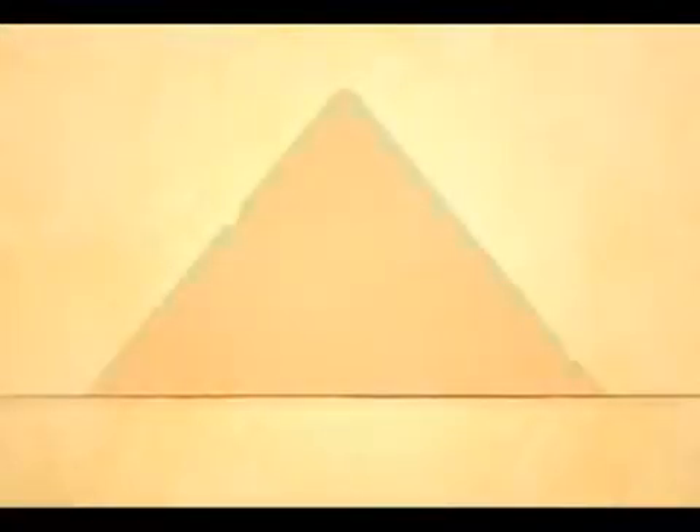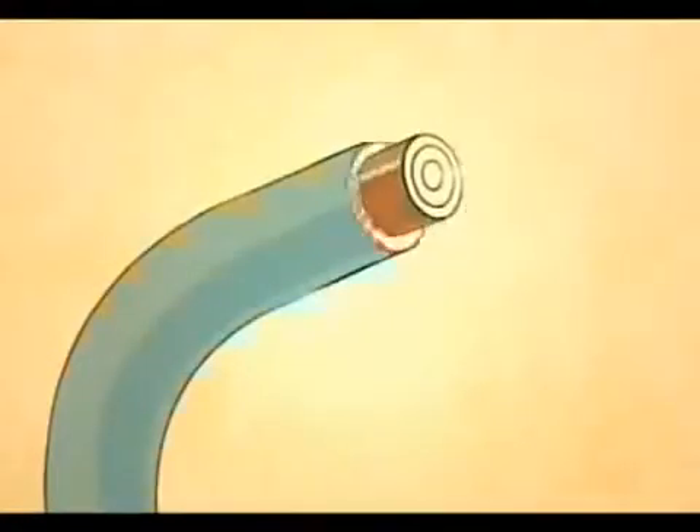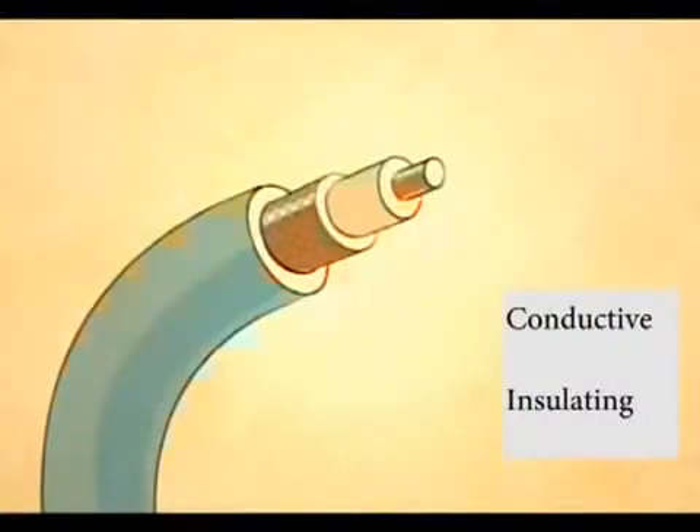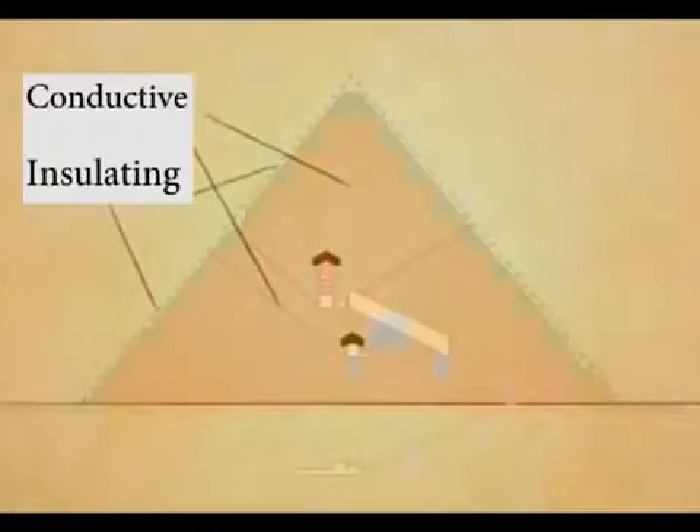The stone blocks used inside the pyramid were made of another form of limestone containing crystal and a small amount of metal, which allowed for maximum power transmission. The shafts inside the pyramid were lined with granite. Granite as a conductor is a slightly radioactive substance and permits the ionization of the air inside these shafts. When we look at an insulated electric cable, we see that conductive and insulation materials are used in the same way as in the pyramids.